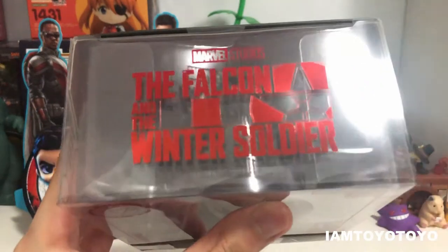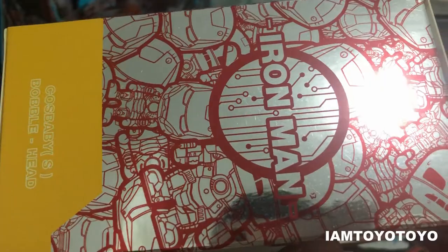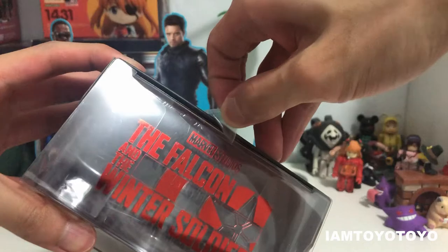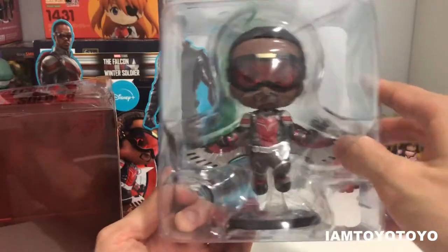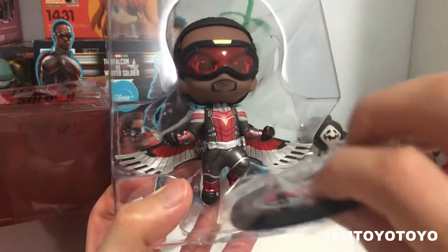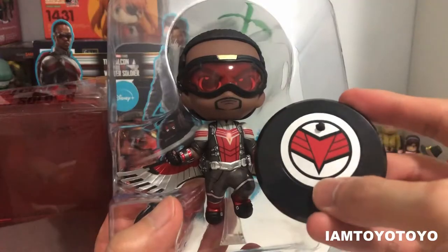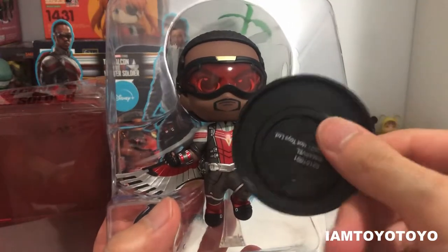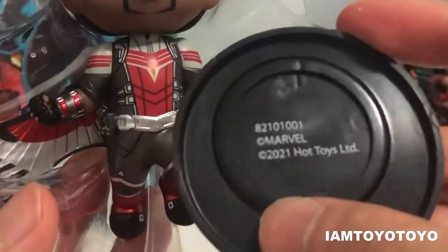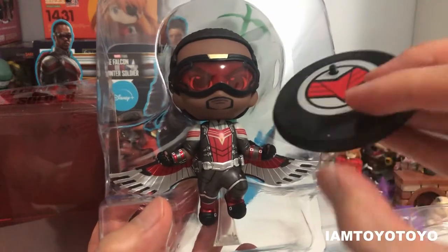Moving to the top, we have the logo of The Falcon and the Winter Soldier. On the base there's a very simple illustration of the Falcon's insignia, and at the bottom it's just copyright Marvel, copyright Hot Toys, etc. So that's that.